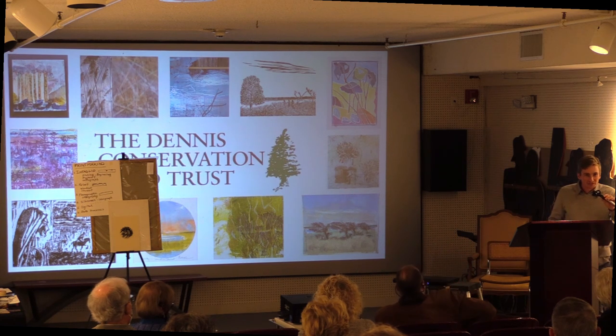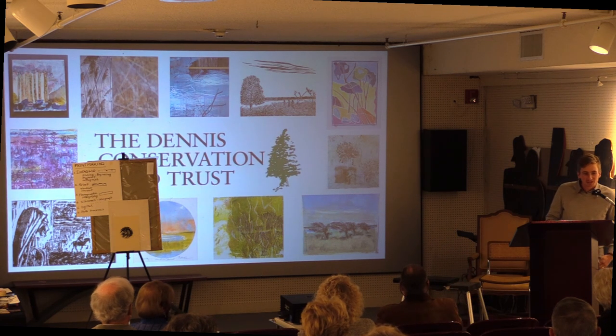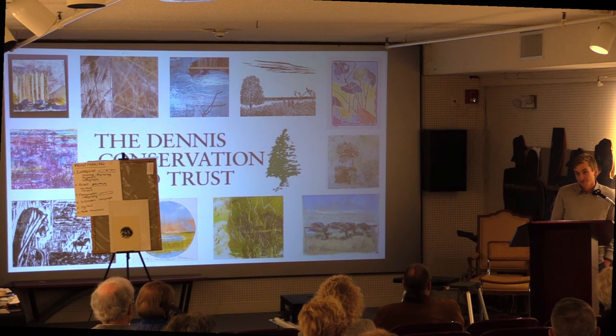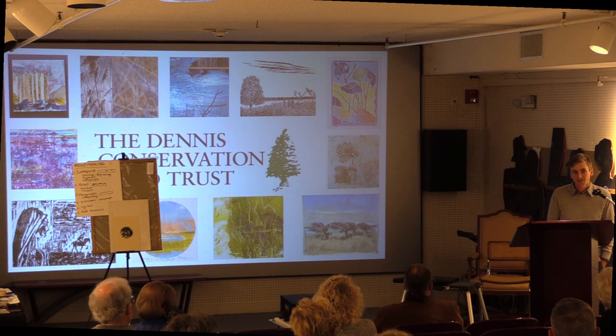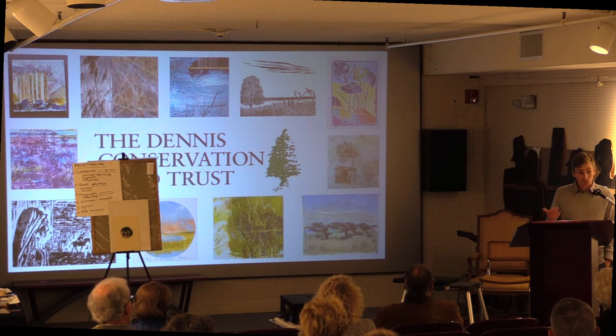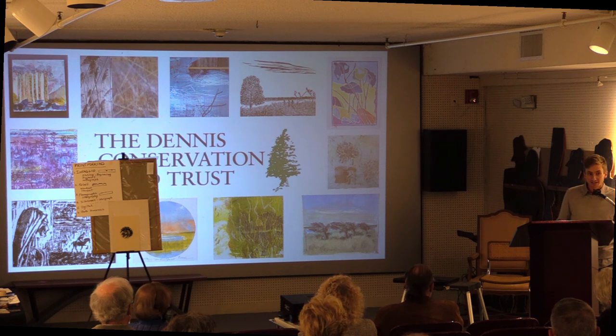Welcome, everyone, and thank you so much for coming to this event. I played a very minor role in getting this together, but I wanted to reiterate the thanks that Benton put forth to everyone at the Cape Cod Museum of Art as well as the printmakers. Your artwork is amazing. Joe, our president, implied he might buy one or two pieces for our office, so we're very excited about that. I have the pleasure of introducing Joe, our board president, to give you an overview of the story of Dennis Conservation Land Trust.